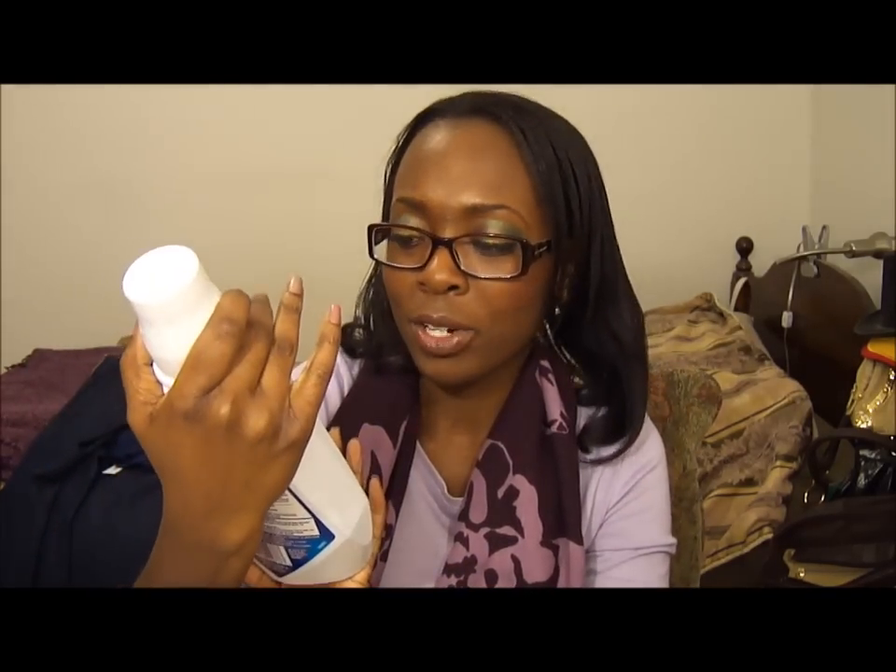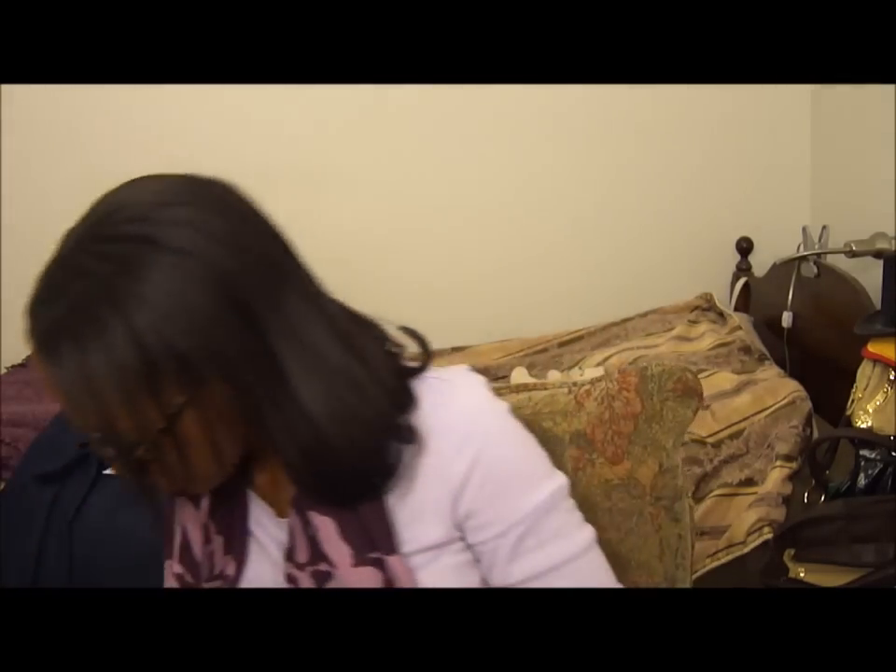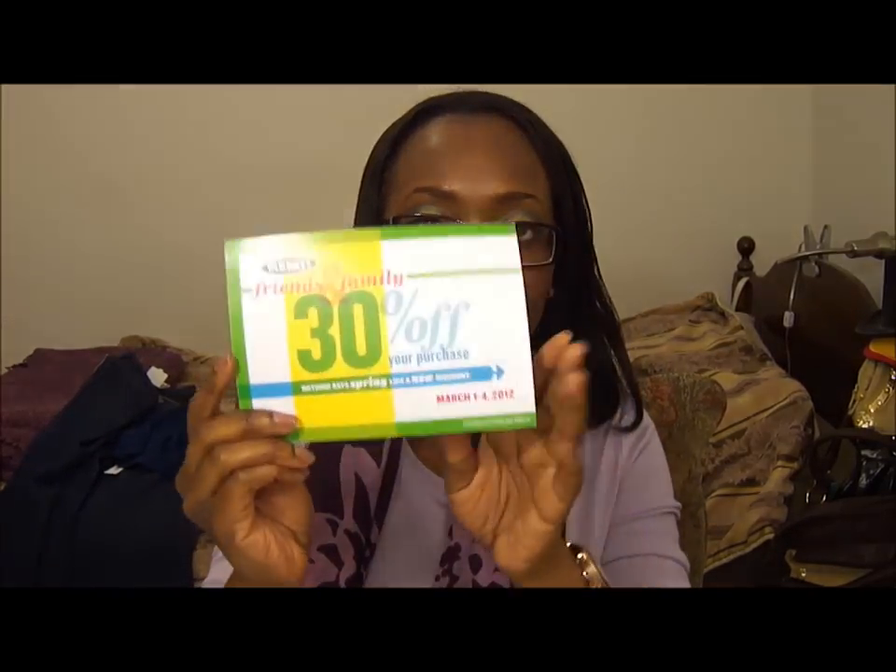Oh, and I also got some Crest 3D White Multicare Whitening Oral Rinse mouthwash. And this is what the coupon looked like for the friends and family sale.